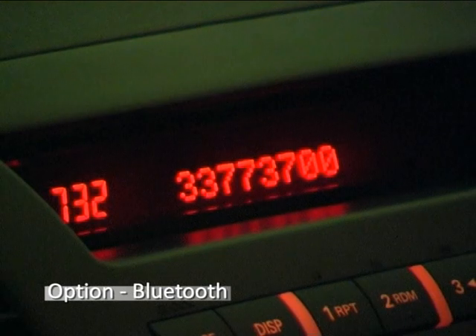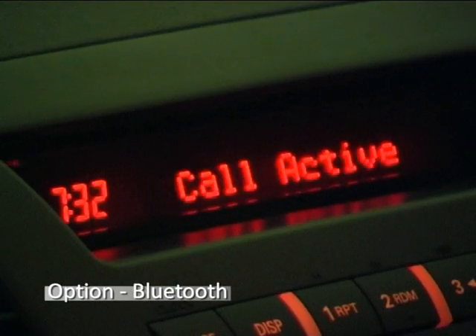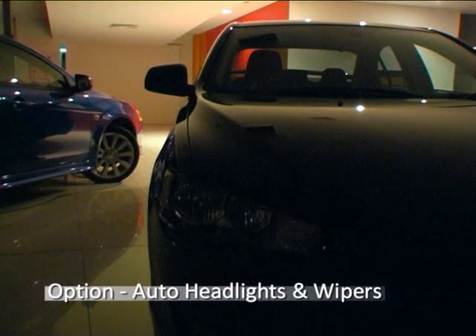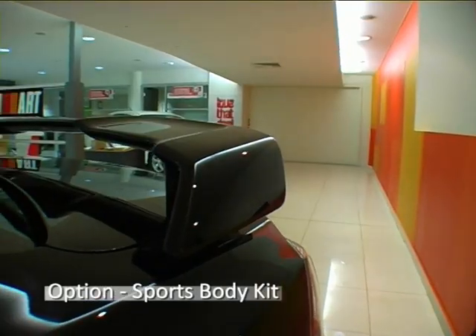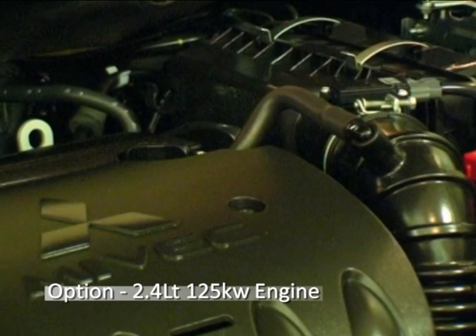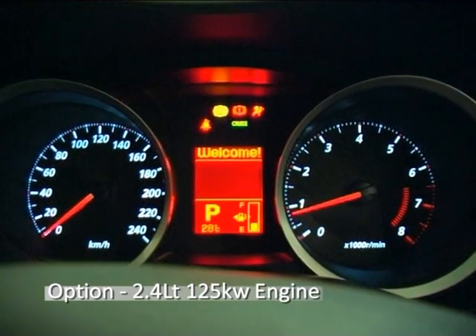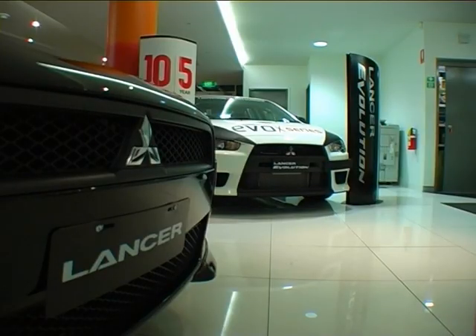Voice-activated Bluetooth, dust and rain sensing headlights and wipers, factory body kit, alloy wheels, or a more powerful 2.4-litre 125kW engine, just to name a few.